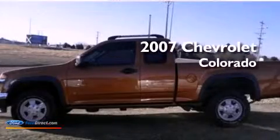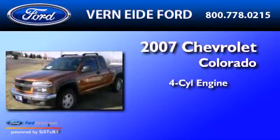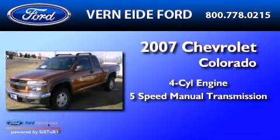This is a 2007 Chevrolet Colorado. It features a four-cylinder engine and a five-speed manual transmission.